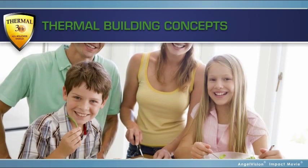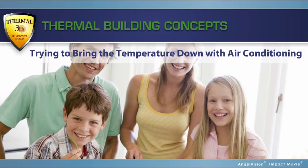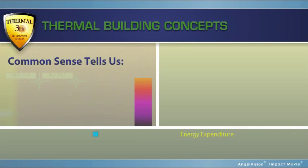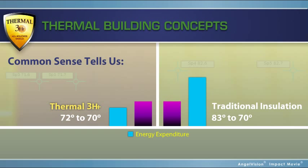It's obvious — if you're trying to bring the temperature down with air conditioning on a hot day, Thermal 3-HT truly shines. Common sense tells us it takes less energy for the air conditioner to cool down from 72 degrees to 70 degrees versus 83 degrees to 70 degrees.